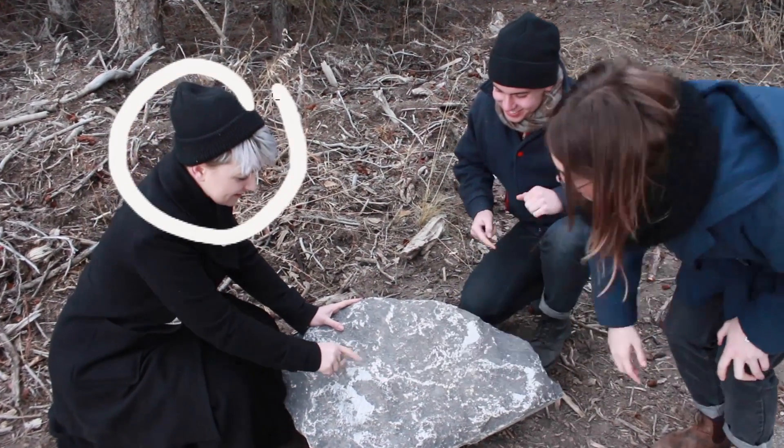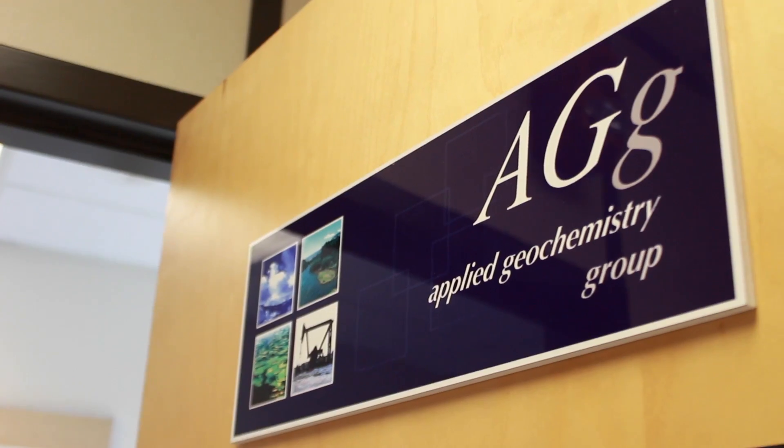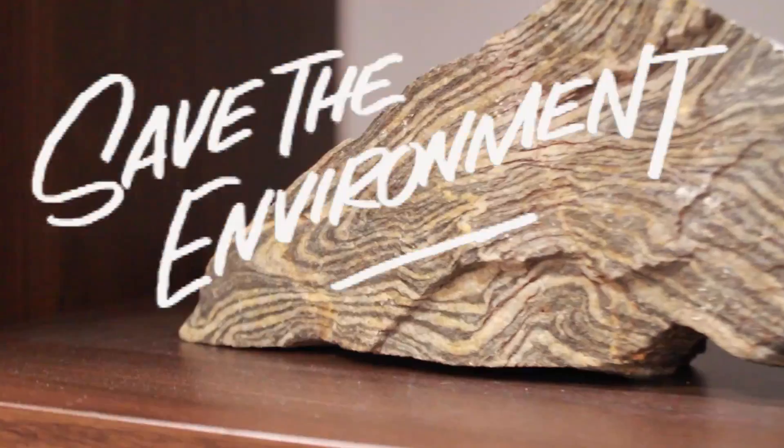My name is Nicola, and I'm a master's student at the University of Calgary. And together with my research group, we are trying to save the environment with rocks.